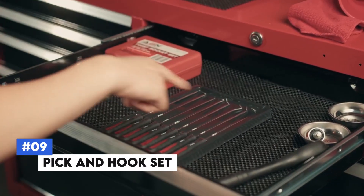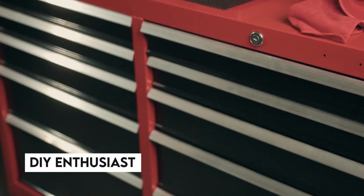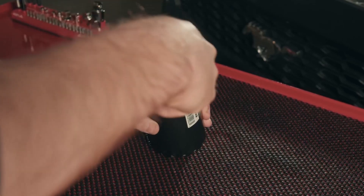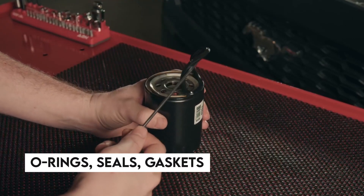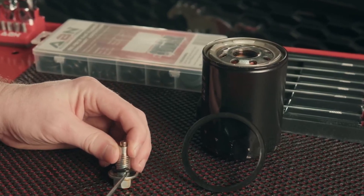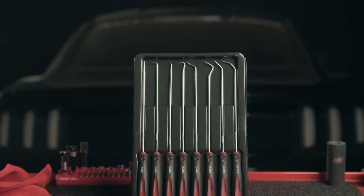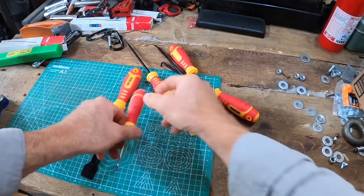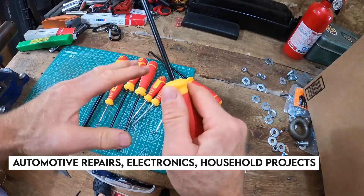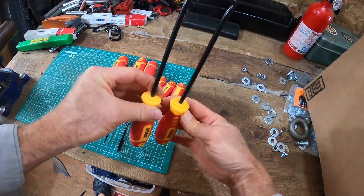Number 9: Pick and Hook Set. The Pick and Hook Set is indispensable for any mechanic or DIY enthusiast. This set includes various picks and hooks, each designed for specific tasks such as removing O-rings, seals, gaskets, and other small parts. Made from high-quality vanadium steel, these tools resist bending under pressure, with ergonomic handles providing a comfortable grip. Whether you're working on automotive repairs, electronics, or household projects, this set offers the precision and versatility needed for intricate tasks.